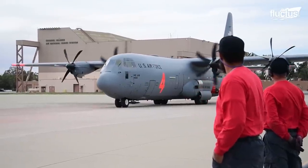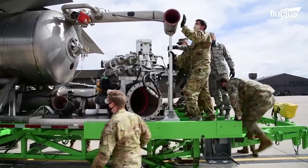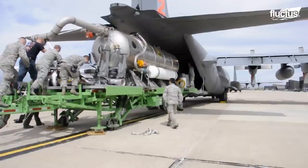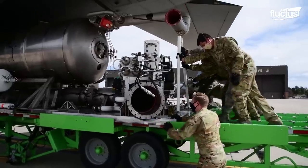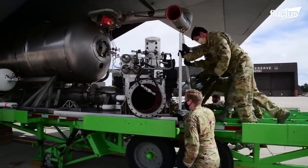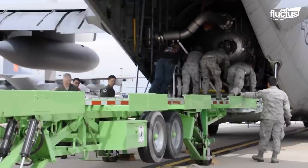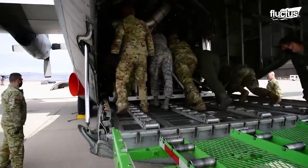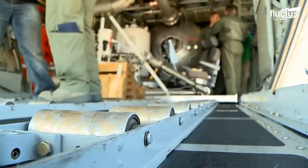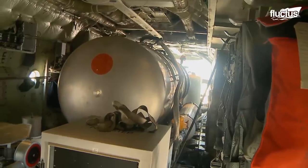The MAFFS unit consists of a series of fire retardant tanks. Each of these tanks has a total capacity of around 3,000 gallons, weighing 28,000 pounds. The huge containers can be loaded into the massive aircraft without any structural readjustments — placed on a pallet, they are loaded into the C-130's cargo bay in just two hours.